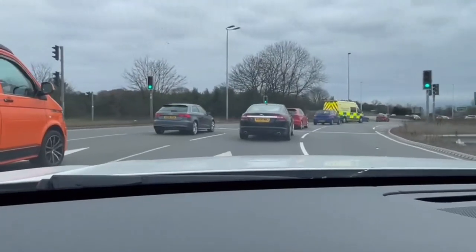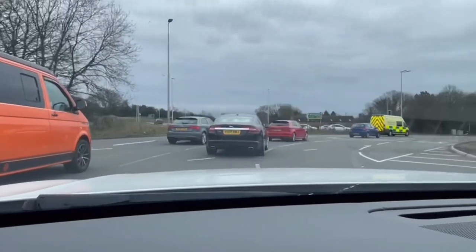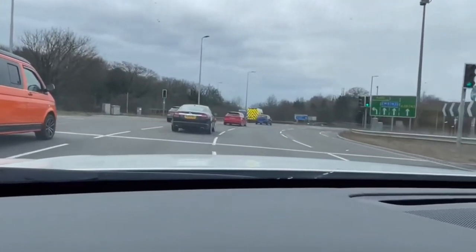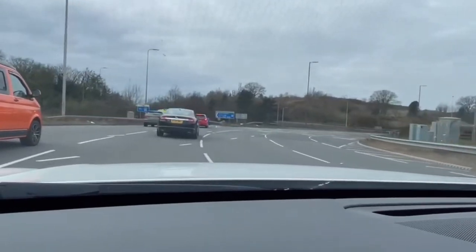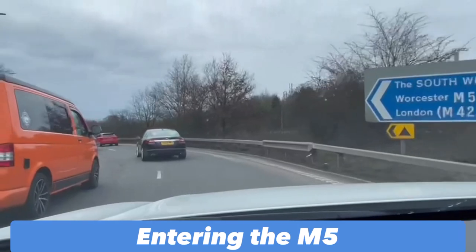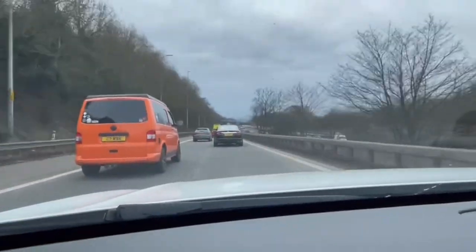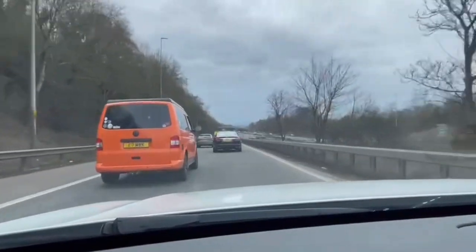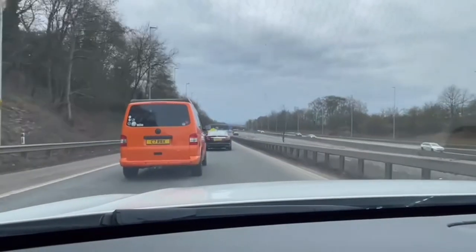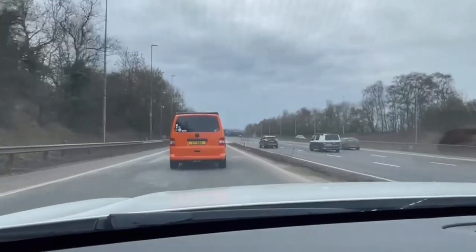We're just about to enter the southbound M5 slip road. We're only going to be on it for a short distance and then we will change onto the M42, which is the Birmingham orbital motorway. So this is the M5 southbound — we're heading southbound on the M5 now.